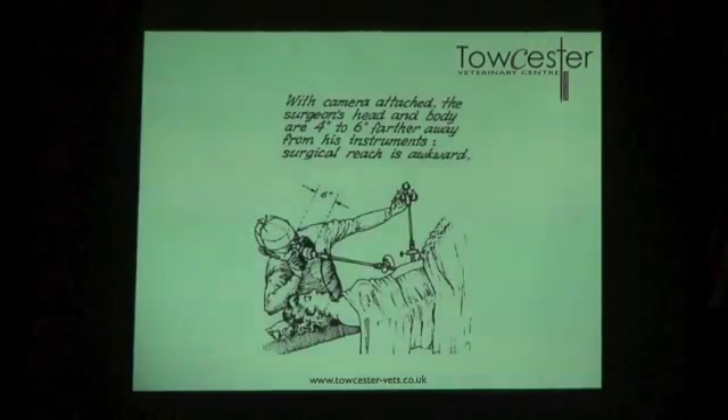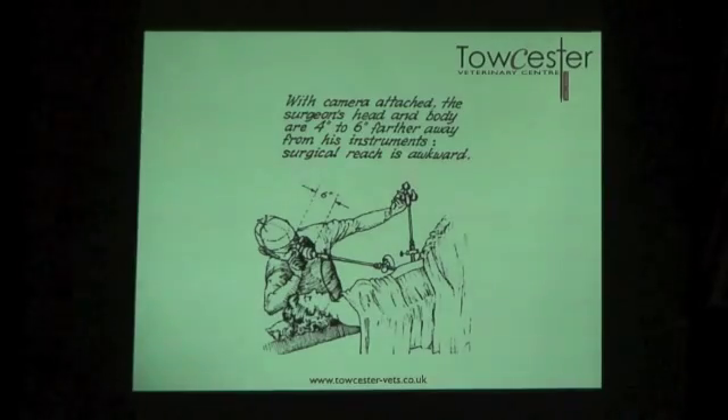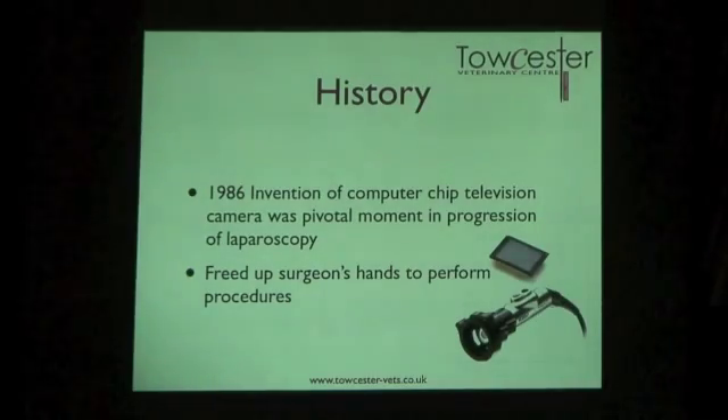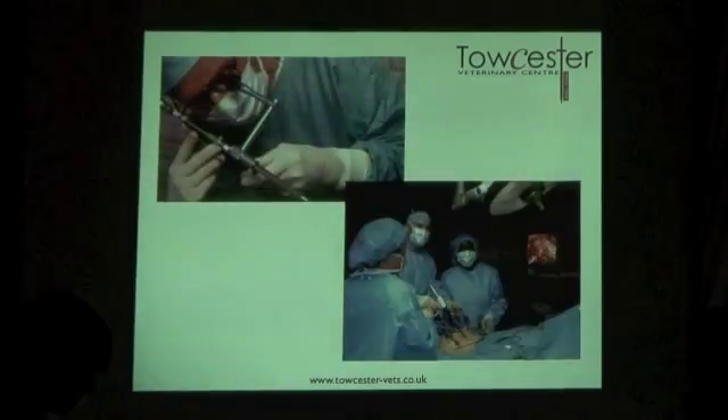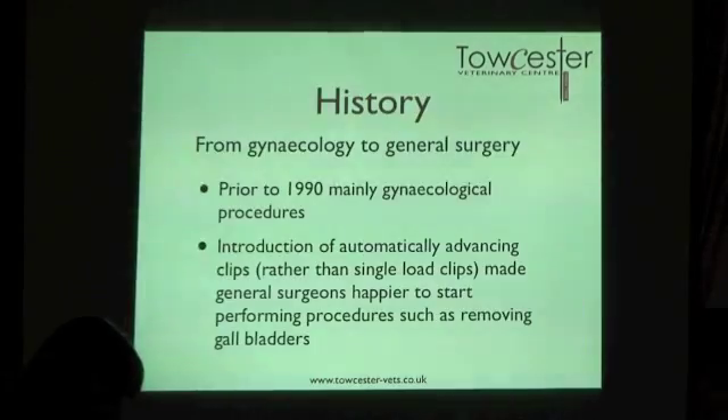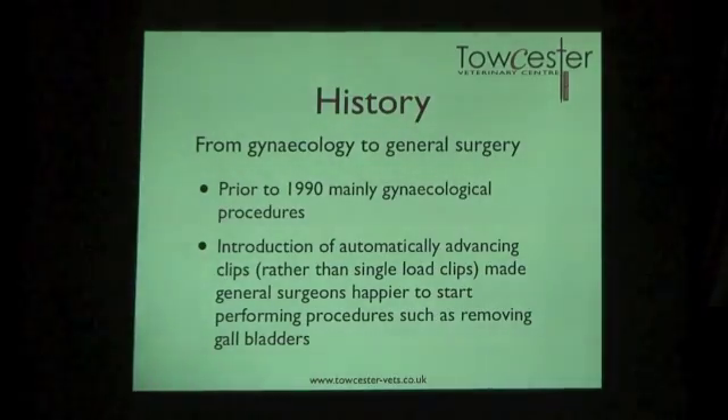At that stage, the surgeon was still looking down the scope directly and operating with the other hand — very awkward. The pivotal moment came in 1986 with the development of the computer chip television camera. For the first time, a small camera could be screwed onto the scope and the image appeared on a screen, freeing up the surgeon's hands. That made a massive difference — moving from a surgeon struggling to do everything at once to a team all viewing the screen together, mostly performing gynaecological procedures initially.